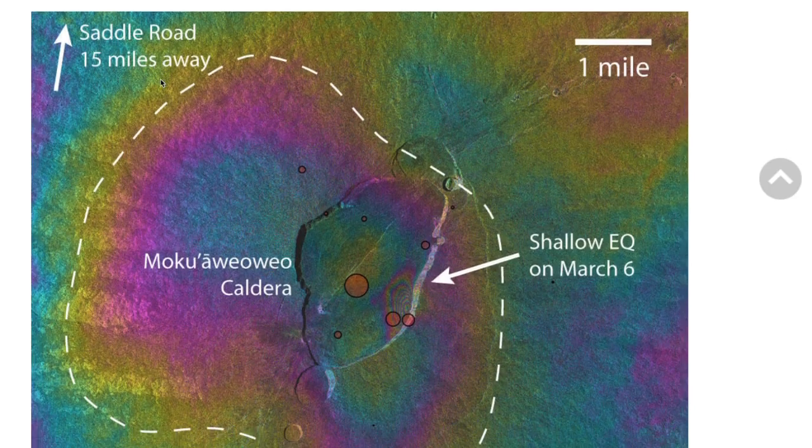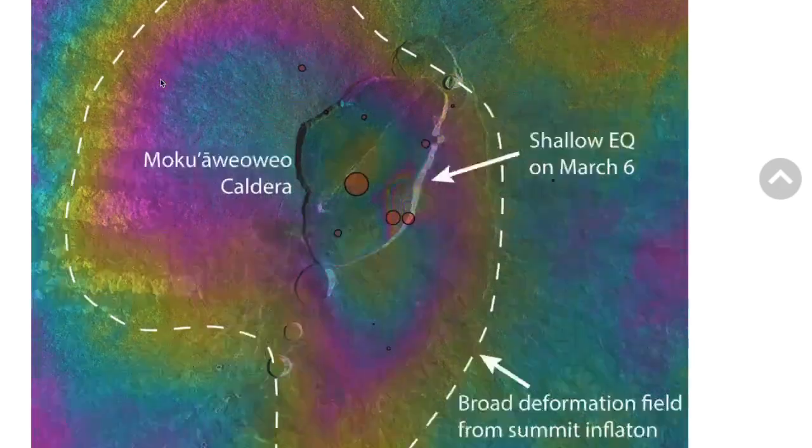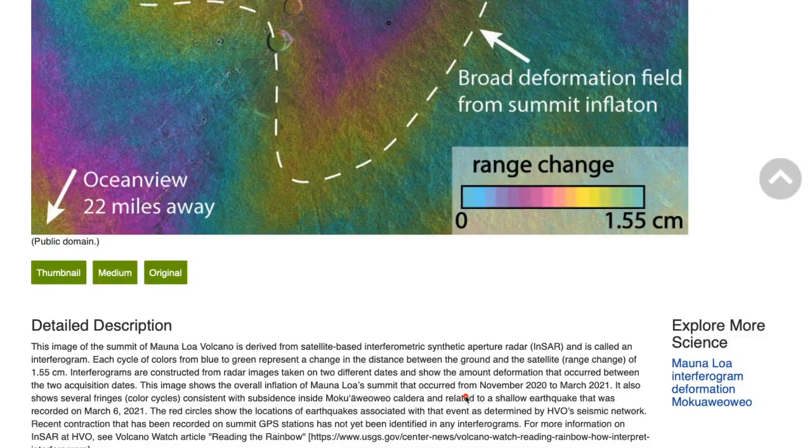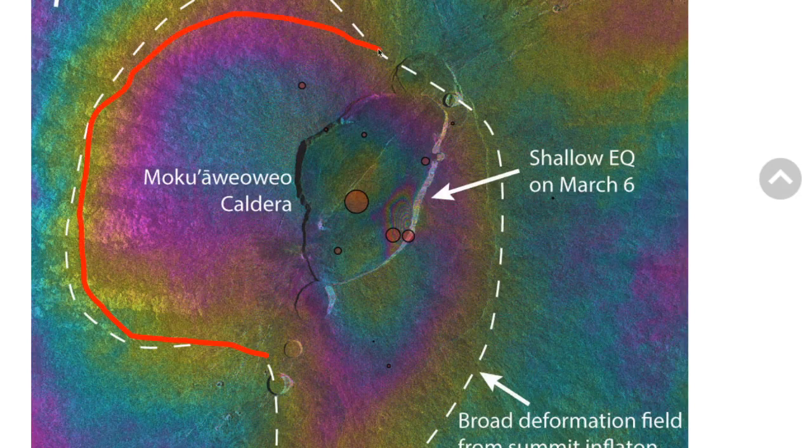The summit has been expanding. This is the most recent InSAR release by the USGS covering a period from November 2020 to March 2021. It's showing a broad inflation around the whole volcano, zoomed in on the summit, and then shallow subsidence related to the marked summit earthquakes which occurred in early March.